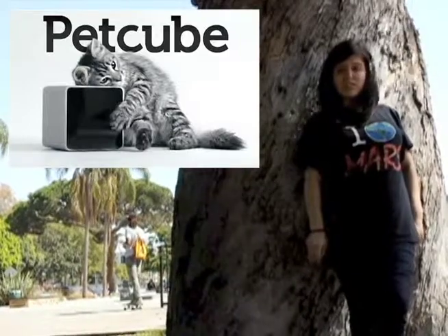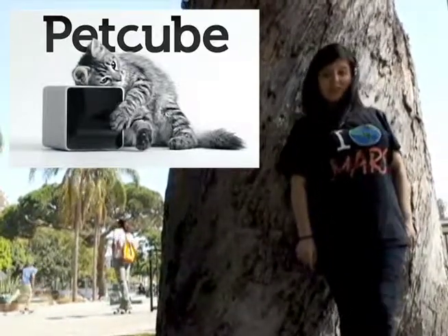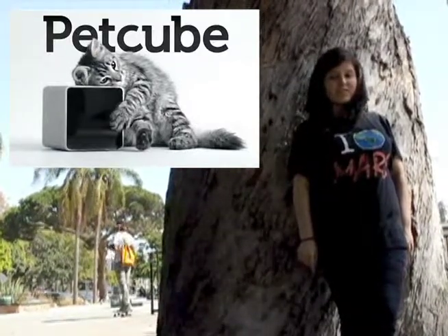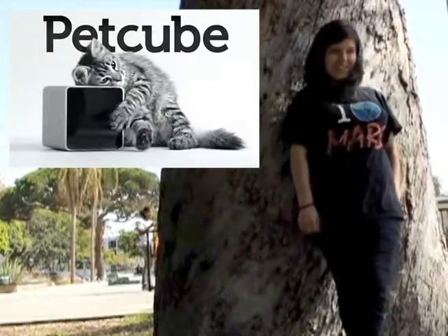PetCube is so necessary for pet owners. It's a small cube that has a camera, microphone, and speakers, and it provides smartphone communication with your pet. While you're away, for play there is a laser pointer. So, how cute is that?